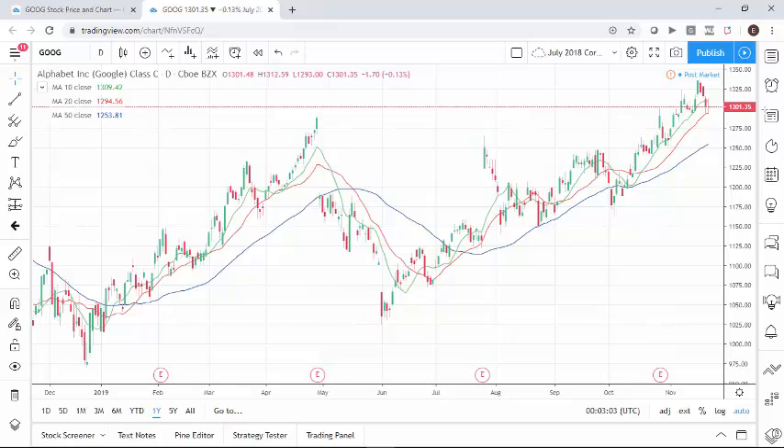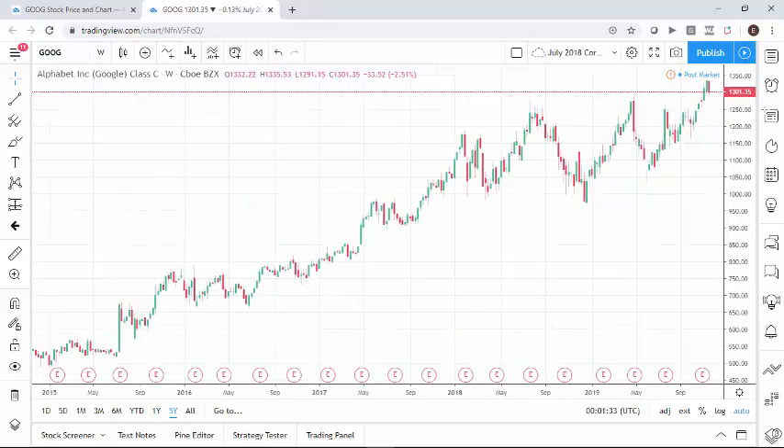And that's kind of where we are, with the 10-day higher than the 20-day, which is higher than the 50-day. And of course the five-year chart shows similar uptrends.